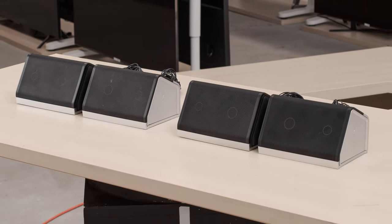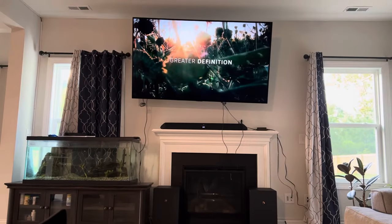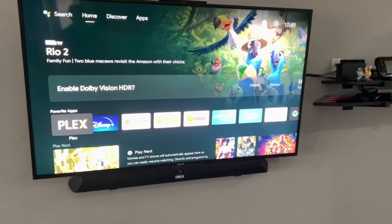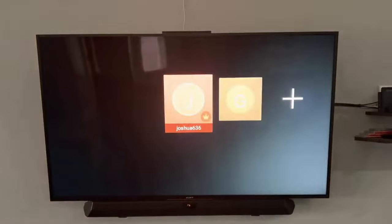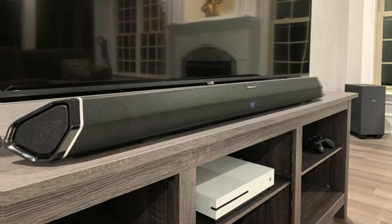The speakers may be a bit bulky for smaller spaces; however, this is a small price to pay for the incredible sound quality you'll experience. Overall, the Nakamichi Shockwave Ultra 9.2 ERC is the best Dolby Atmos soundbar for large rooms, offering unmatched surround sound performance and bass quality. Check it out for yourself and elevate your home entertainment experience to the next level.